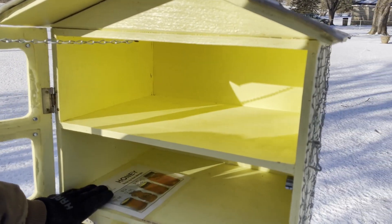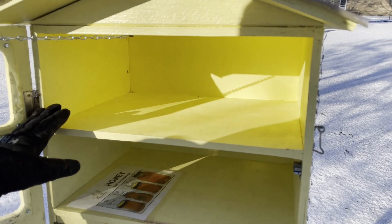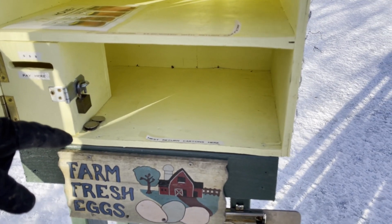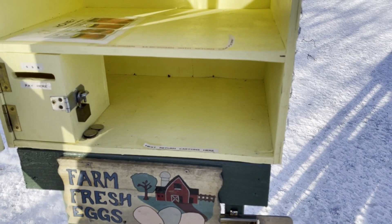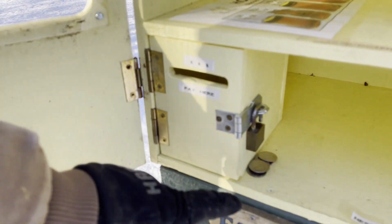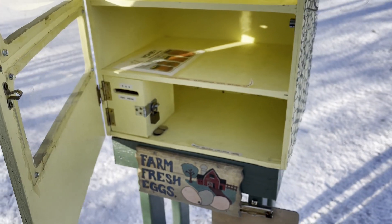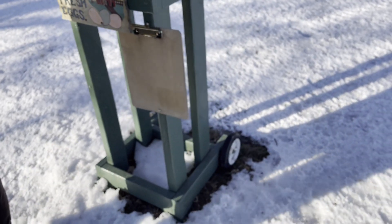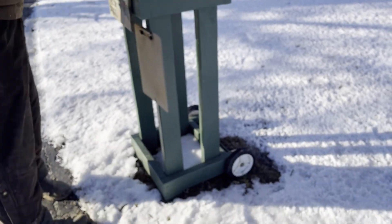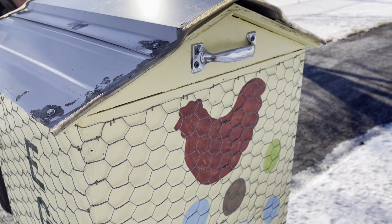It's got two shelves for the eggs and one shelf for the return cartons. Each shelf holds eight dozen — four wide — so 16 dozen total in here. You nest the cartons by opening them up and stacking them accordingly. If you're paying cash, you can put it in there, and we always keep a couple of quarters in case you need change. For bigger change, contact us ahead of time. It's waist-high so you can see it easily.